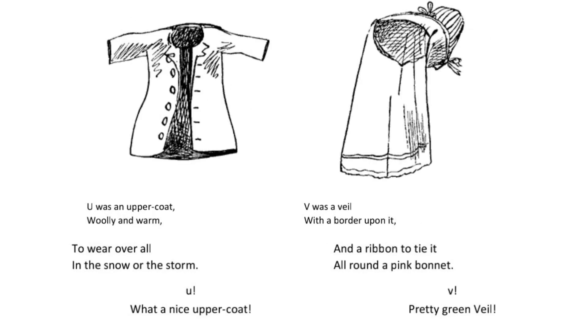U was an upper coat woolly and warm to wear over all in the snow or the storm. U. What a nice upper coat.